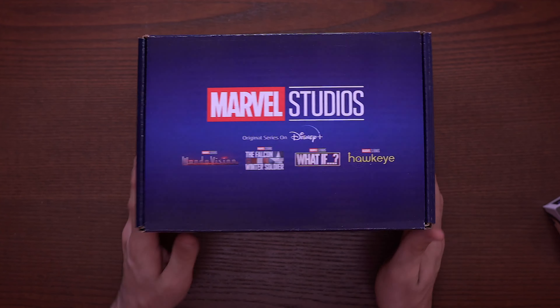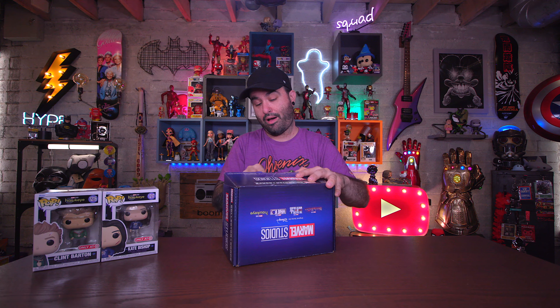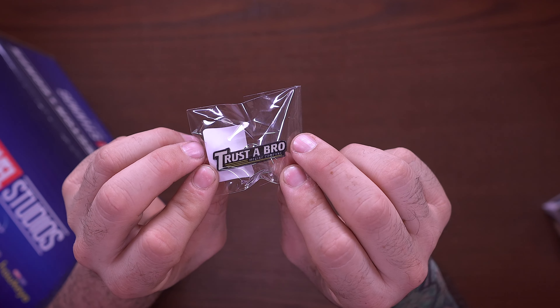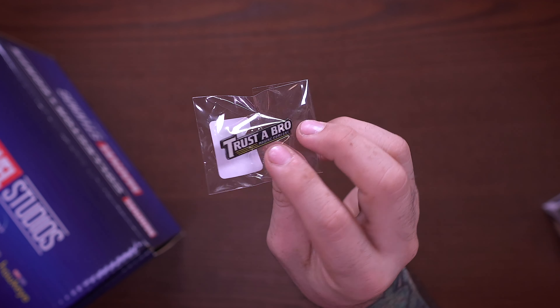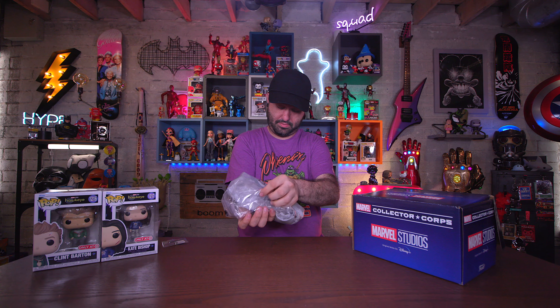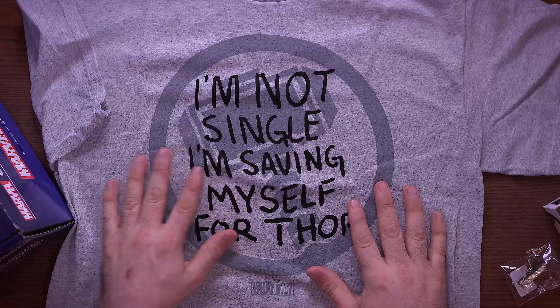Next up we have the Marvel Studios Disney Plus Collector Core Box, and I've managed to stay away from spoilers for this so this is all going to be new for me. Let's pull out the first thing on top here. Hey, look at that — speaking of Hawkeye, we have the 'Trust the Bro Moving Company' pin! That was a moving truck company run by some shady people, kind of a cover-up. Let's see what else we have — we have a shirt!